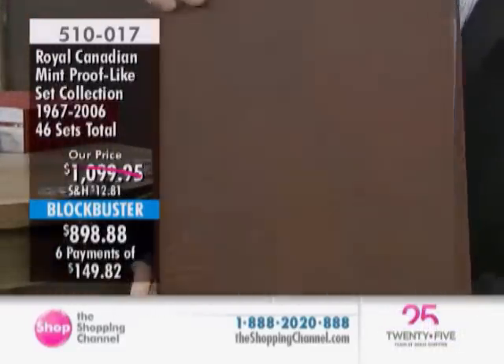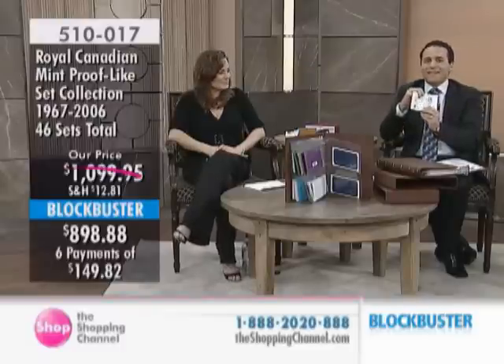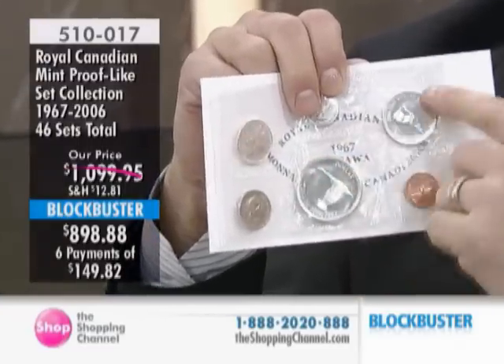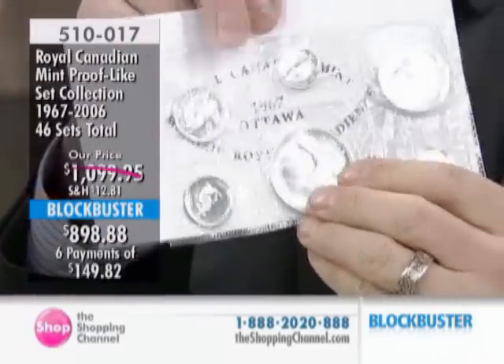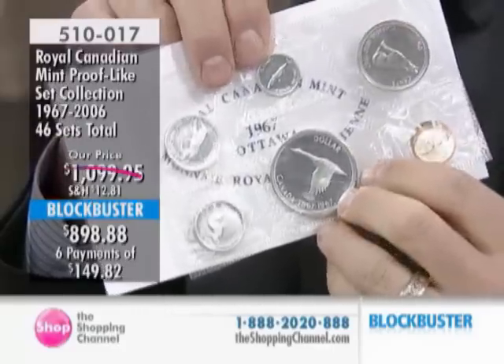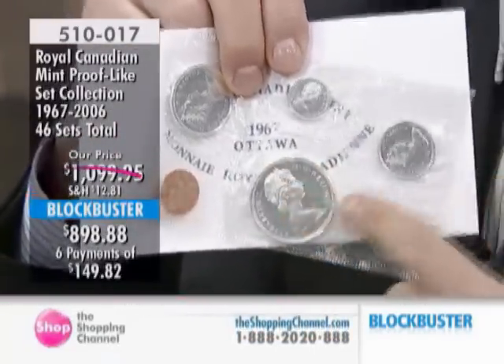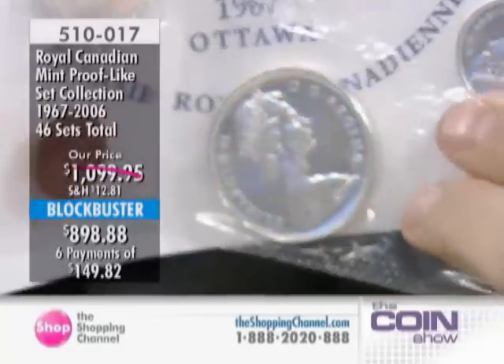Let me close it up and show you what these are all about. The Royal Canadian Mint, starting back in the 1960s, began producing coins in a special plyofilm packaging. The coins at this time were very different from those issued for circulation. They were referred to as proof-like — they have a mirror finish and are near-perfect coins.